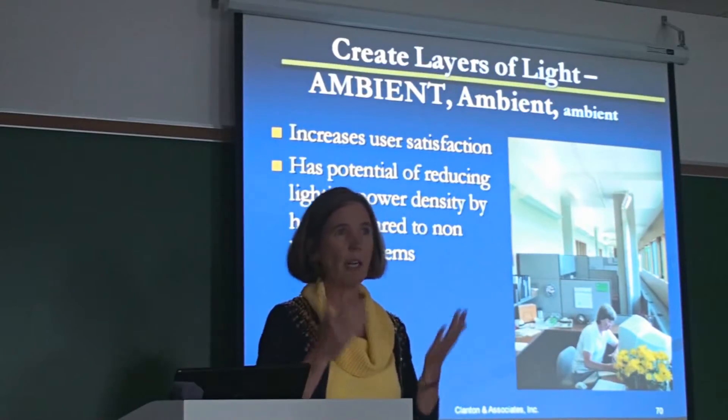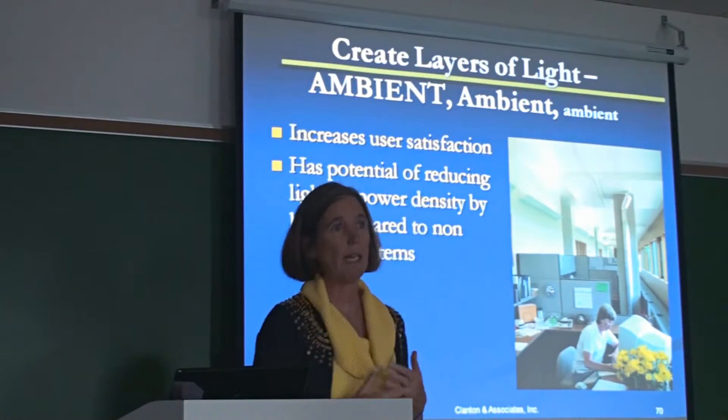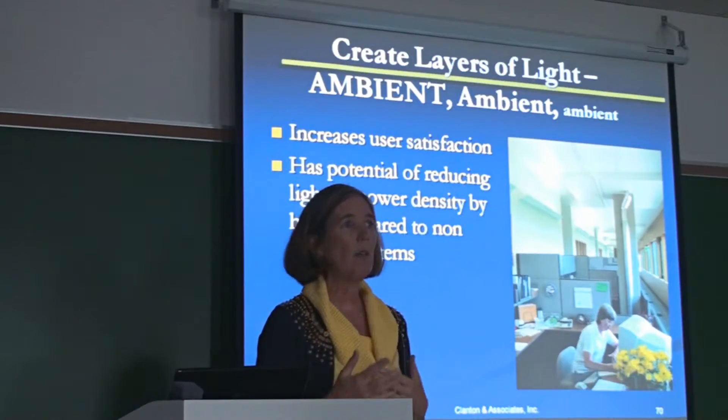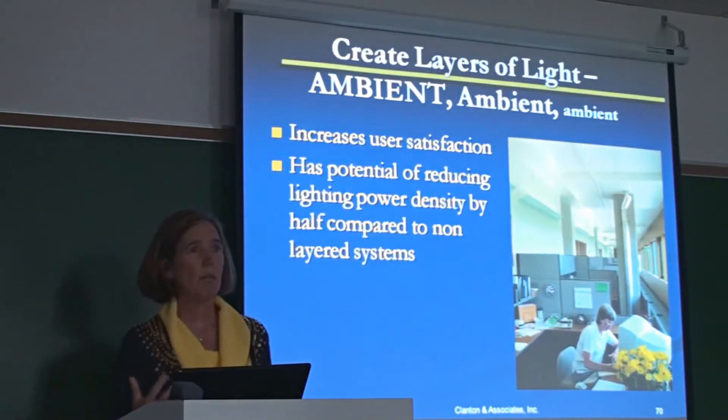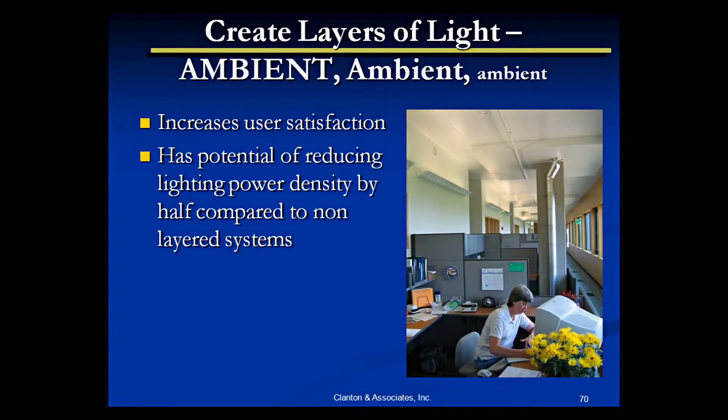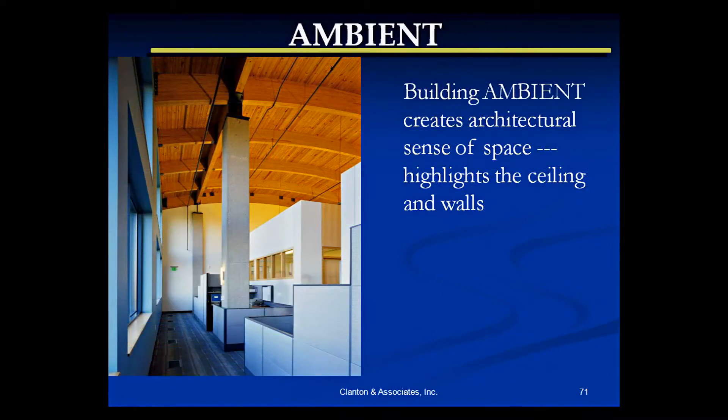With daylight availability and different factors — in Alaska, when you have snow on the ground, a lot of your daylight comes from reflection off the ground, which goes back up to the ceiling. So in the wintertime you should get a lot more light into areas because of that ground reflection, and if you start doing this and layering the lighting...